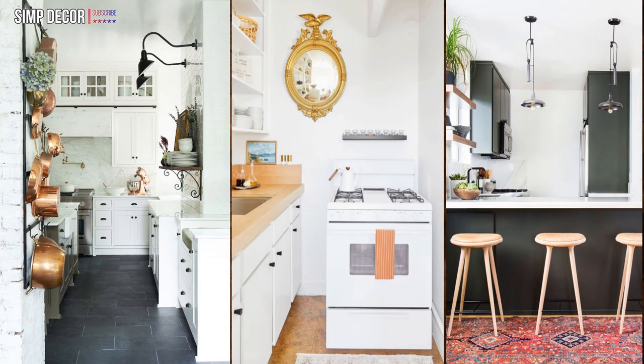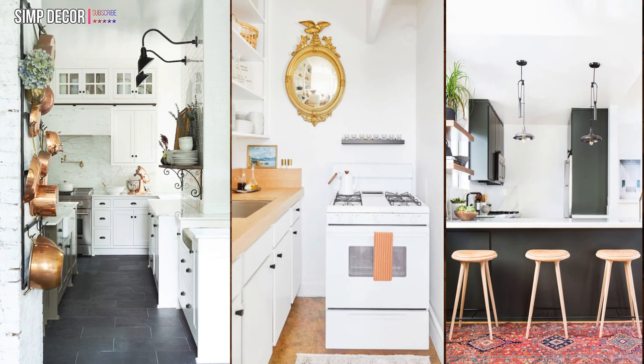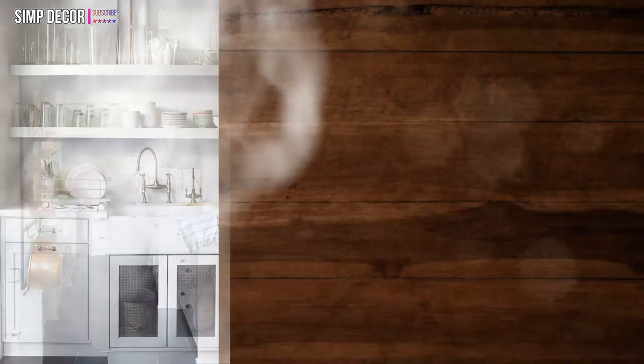9. Pull up a chair. You might not have room for a breakfast nook, but you can probably make some space for a counter bar. 10. Industrial edge.